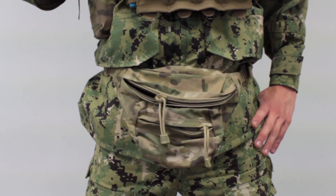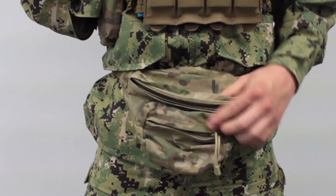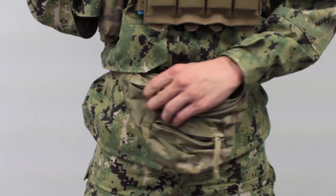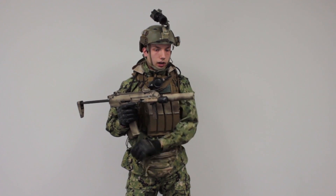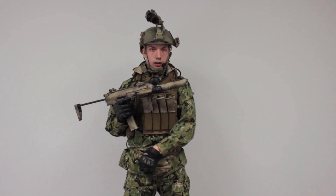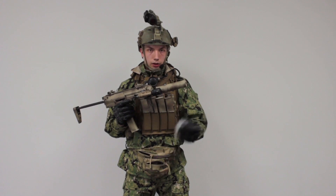Moving down, this is my MDOM fanny pack in multi-cam. I use this for holding things like speed loaders — right now I have a dead rag in here, but I usually carry speed loaders, BBs, and things like that. In the front pocket I carry extra batteries for my gun and my Contour helmet camera. I actually have an extra battery in here right now.